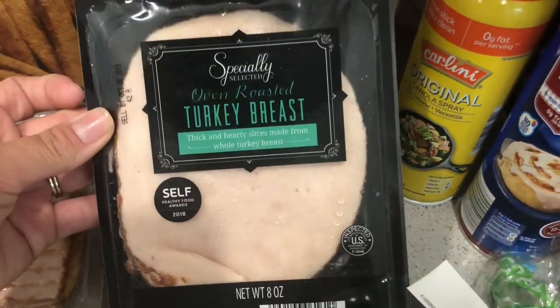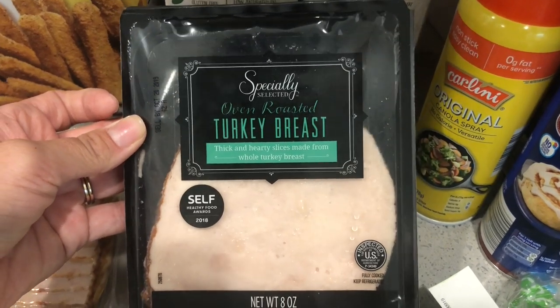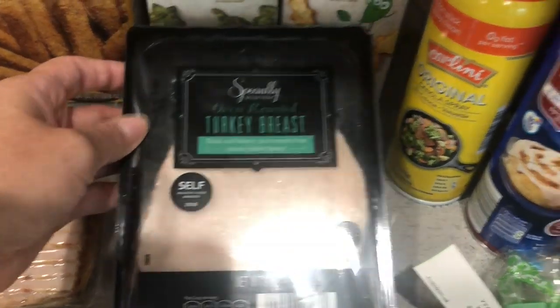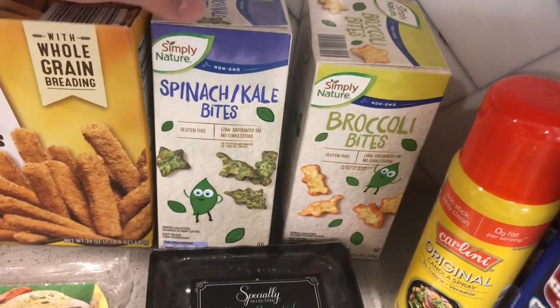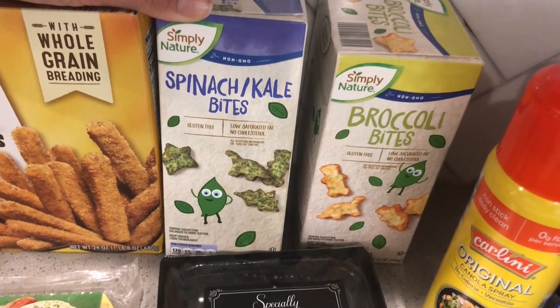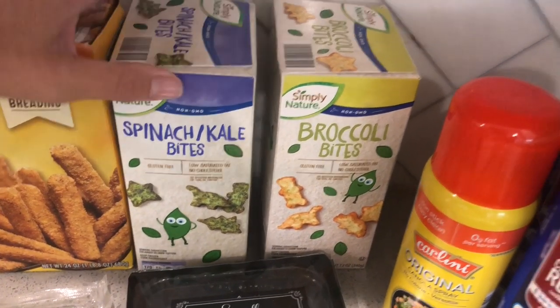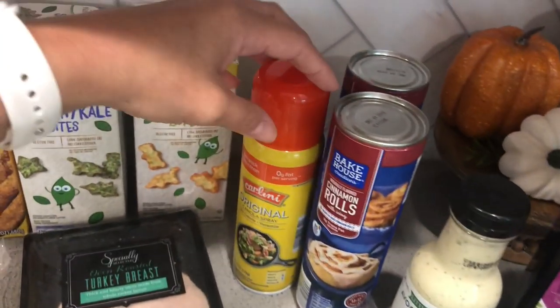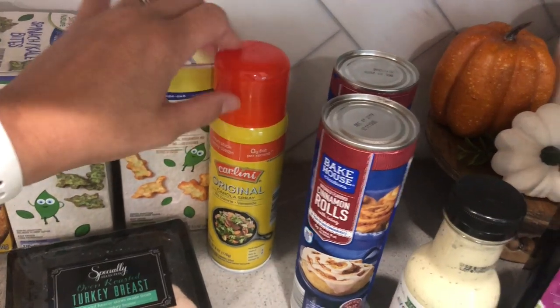I got some turkey breast — some oven roasted turkey breast, the thicker slices. And then I got these — I saw that people like these for the kiddos: the spinach and kale bites and broccoli bites. These are frozen and you can bake them or heat them up in the microwave. I also needed some cooking spray, so I got that to try out.